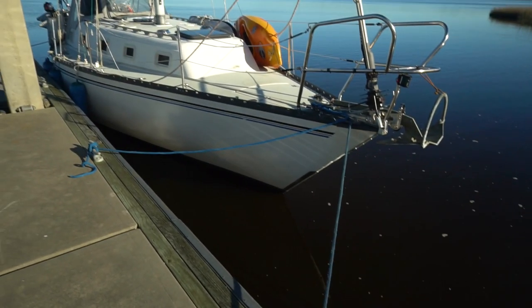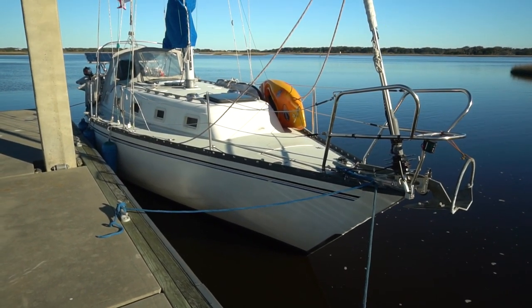Six and a half hours later, we made it to Sisters Creek. It's a free dock just near Jacksonville. We've stopped here in the past and it's a really nice place to stop, then carry on out to the Atlantic Ocean tomorrow. We did 39 miles today, and the current was with us, so that was so much better than going the other way.